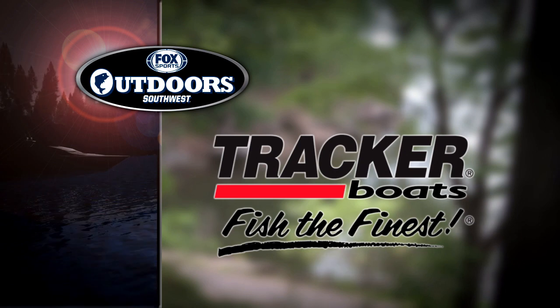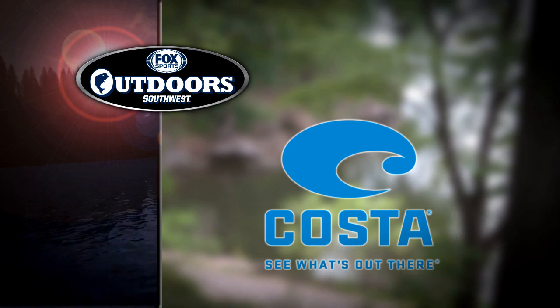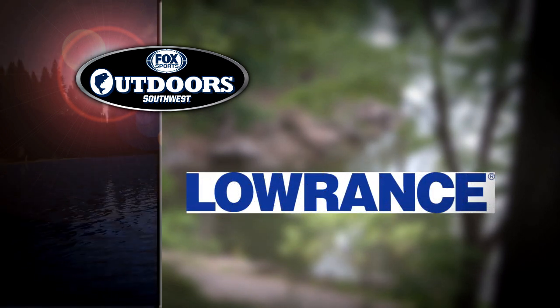Fox Sports Outdoors is brought to you by Tracker Boats — it's more than just a boat, it's a Tracker. Costa Sunglasses — see what's out there. Mercury Marine, official outboard of Fox Sports Outdoors. And Lowrance Electronics — find, navigate, dominate.